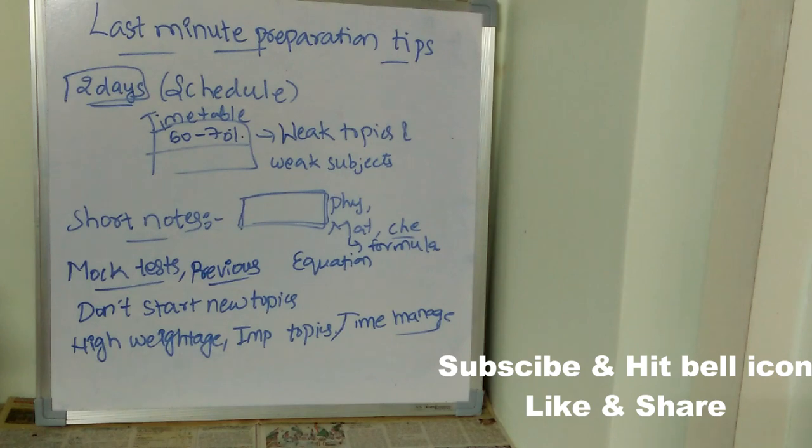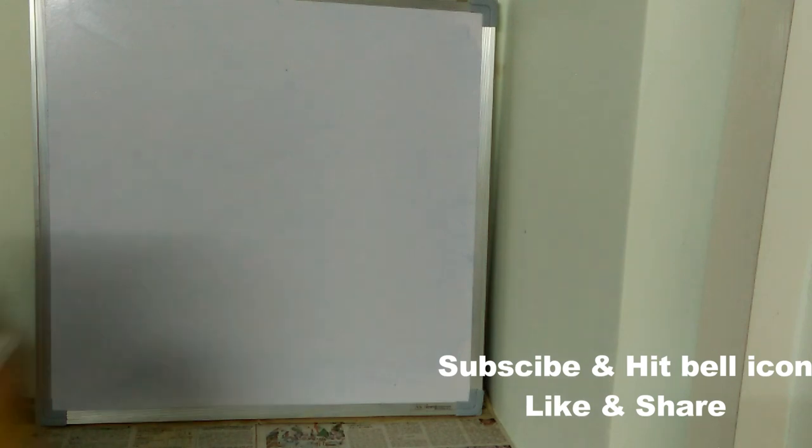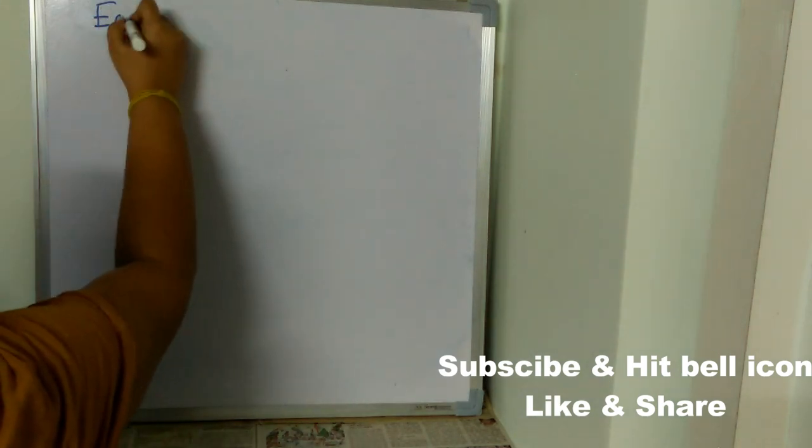On the day before the exam, make sure you put all your required things in place — admit card and all required documents — so that on exam day you won't panic searching for them. Now let's see the easy cheat codes.